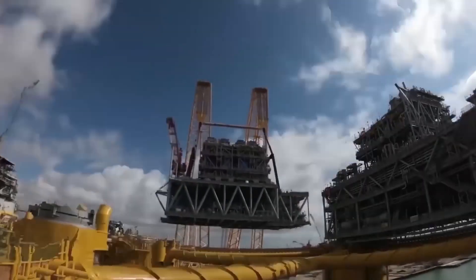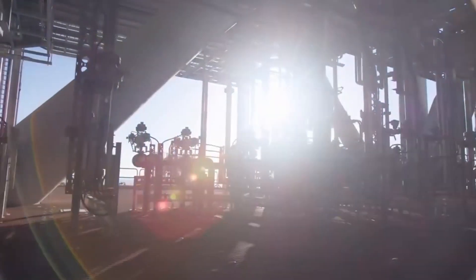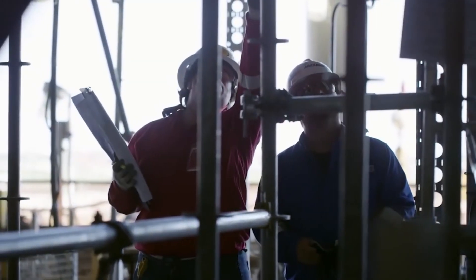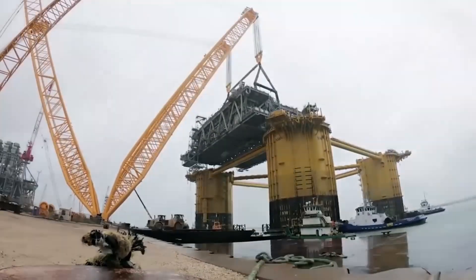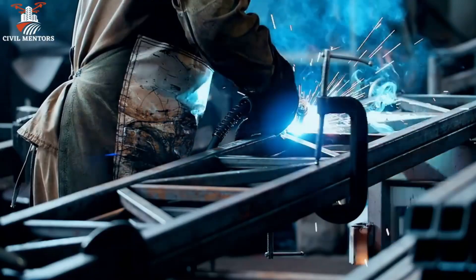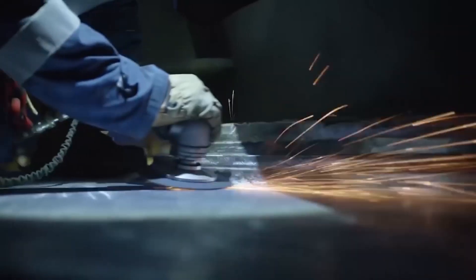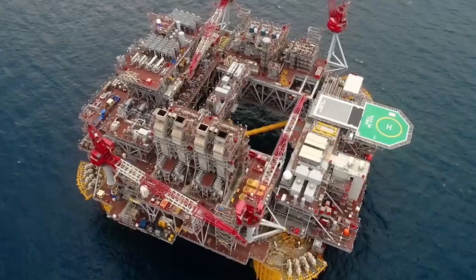The installation phase is when the various components of the rig are assembled and connected together. This phase typically takes place on site and can take several months to complete. During installation, the various components are carefully positioned and connected using cranes, welding equipment, and other specialised tools. This phase is critical to ensuring that the rig is safe and functional.